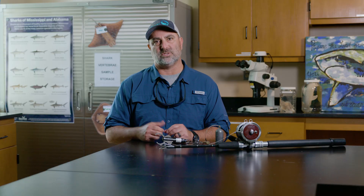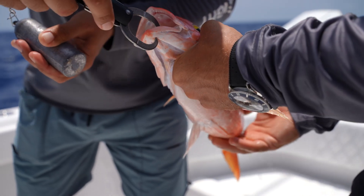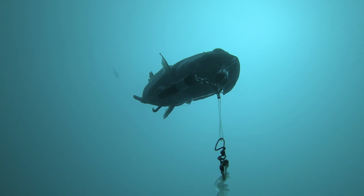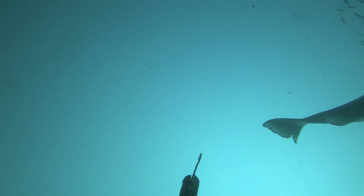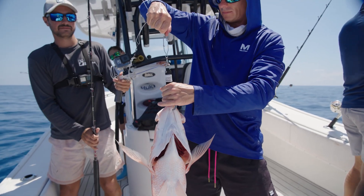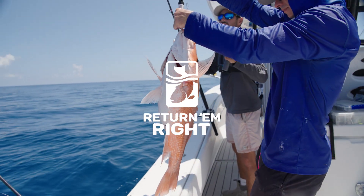Anglers and charter captains are really the original conservationists, and so when they have tools presented to them — things like a descender device, a tool that will help mitigate something like barotrauma — they're usually quick to adopt this type of technology. They realize the benefits and they're advocates for the fishery that they partake in. So it's not surprising that anglers, charter captains, and really folks from across the entire sector have been quick to adopt this technology.